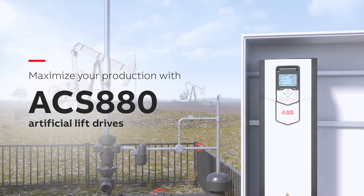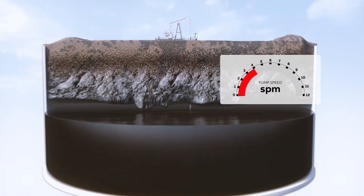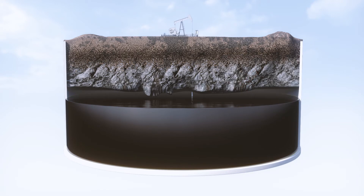Our ACS 880 variable frequency drives monitor and accurately control the pump motor speed according to the changing well conditions. The drives are designed to minimize costly downtime and lost production caused by premature failures and unscheduled maintenance breaks.